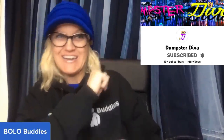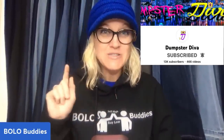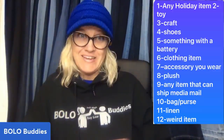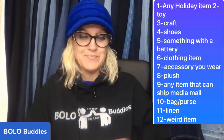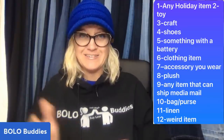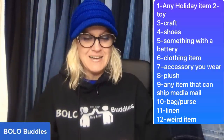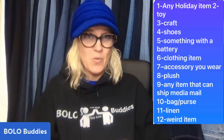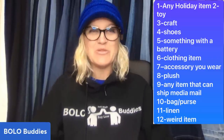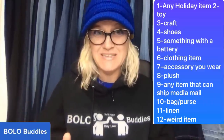So I invited Dumpster Diva — this is her channel right here — to do a scavenger hunt with me. That's where you go into the Goodwill bins and look for these 12 items. We need a holiday item, any holiday item, a toy, a craft, shoes, something with a battery, a clothing item, an accessory you wear, plush, any item that can ship media mail, a bag or purse, a linen, and just a plain old weird item.